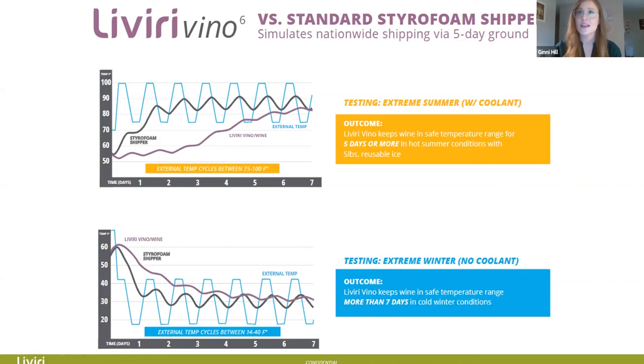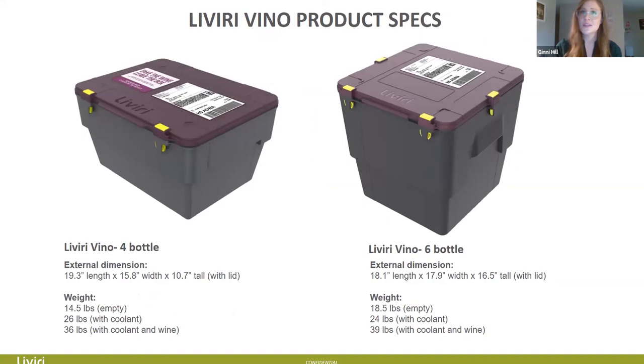These are the product specs. The Livery Vino Four and Vino Six dimensions and weights are shown here. Remember, since the Vino Four is a retrofit, the weight comparisons might look interesting — the Vino Six was built specifically for wine so it's a bit more efficient. For example, the coolant is lighter in the Vino Six, whereas in the Vino Four you have four separate panels. With wine and coolant the Vino Four is about 36 pounds, and the Vino Six with six bottles is about 39 pounds. We can send you all this information at any time.